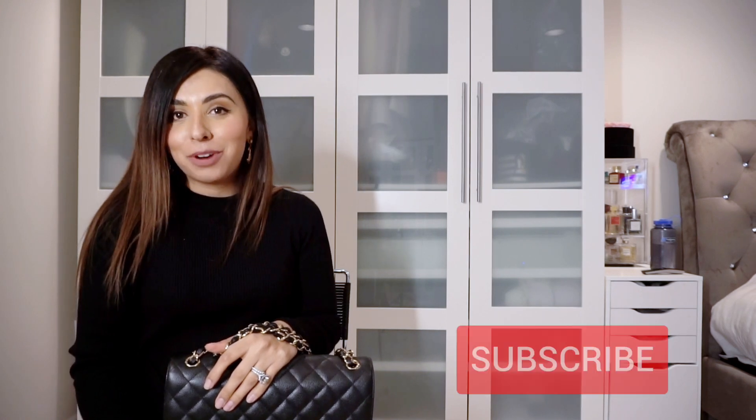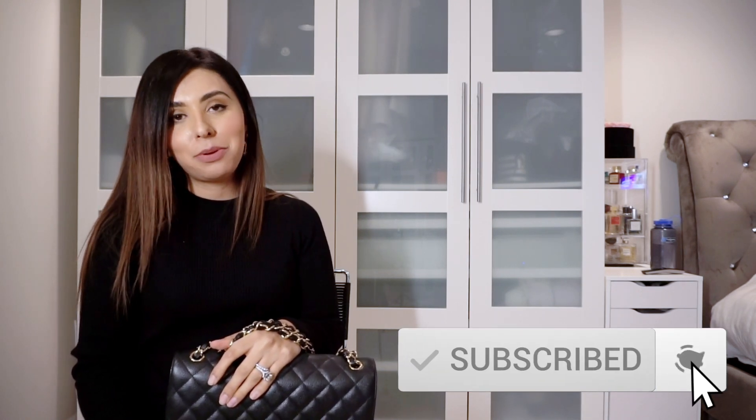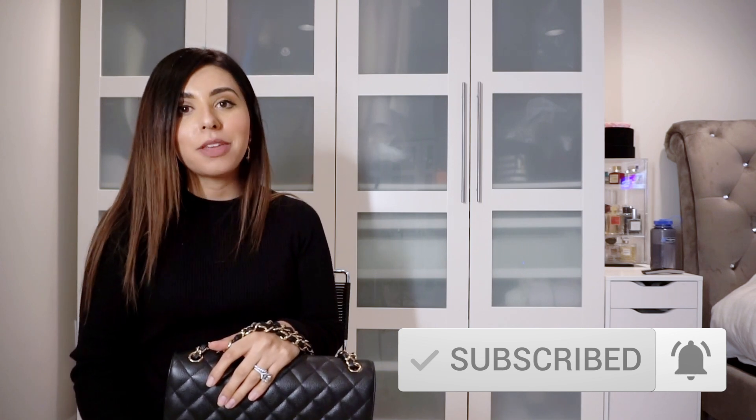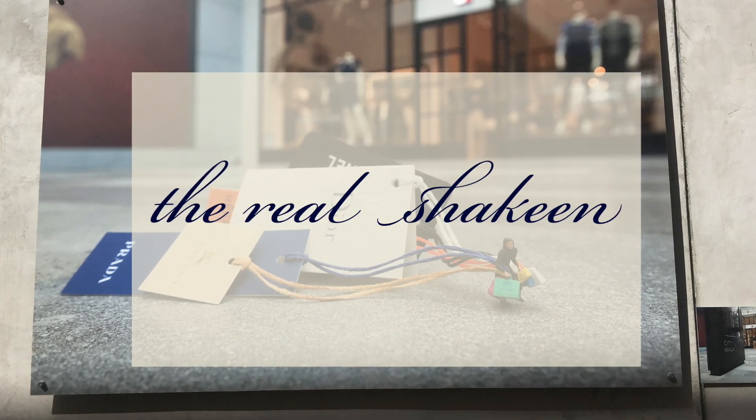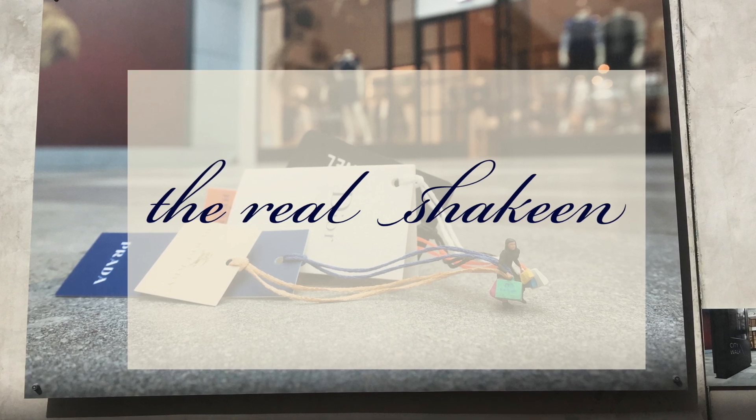I hope you enjoyed this video! If you haven't subscribed already, do subscribe, hit the like button, and tap the notification bell so you won't miss any of my videos. I'm trying to upload at least once a week, possibly two videos a week. If you have any questions, put them in the comment section below and I'll be happy to answer. Until then, I'll see you next time — bye!